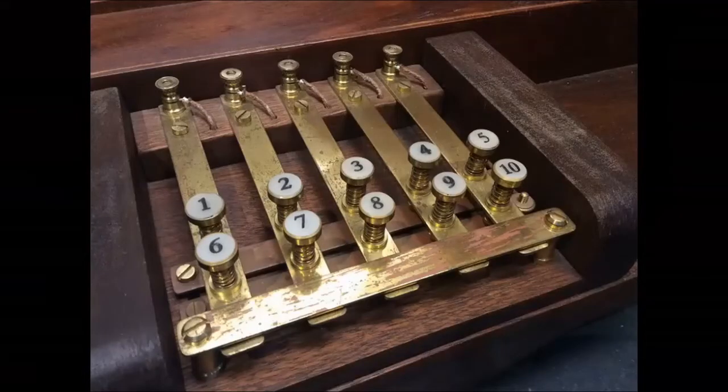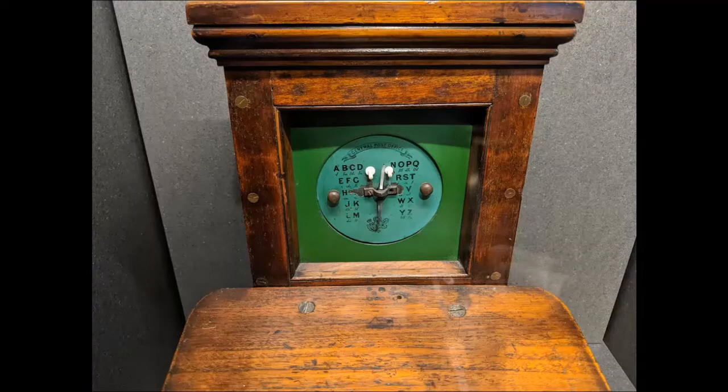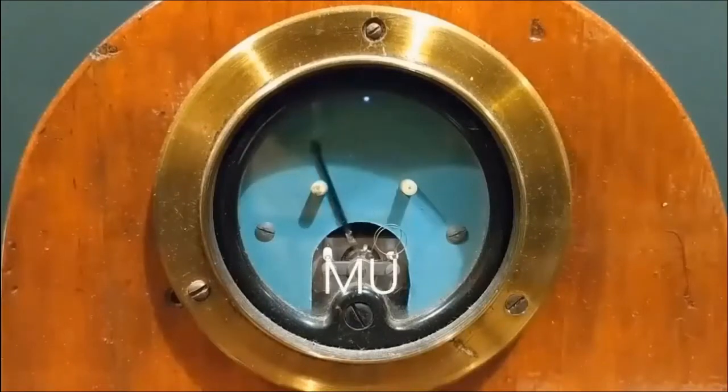Cook and Wheatstone later developed a double-needle telegraph for the railways in order to cut down on the number of electrical wires needed to make the telegraph work. This was superseded in 1843 by the single-needle telegraph, using a single galvanometer to move a single needle.